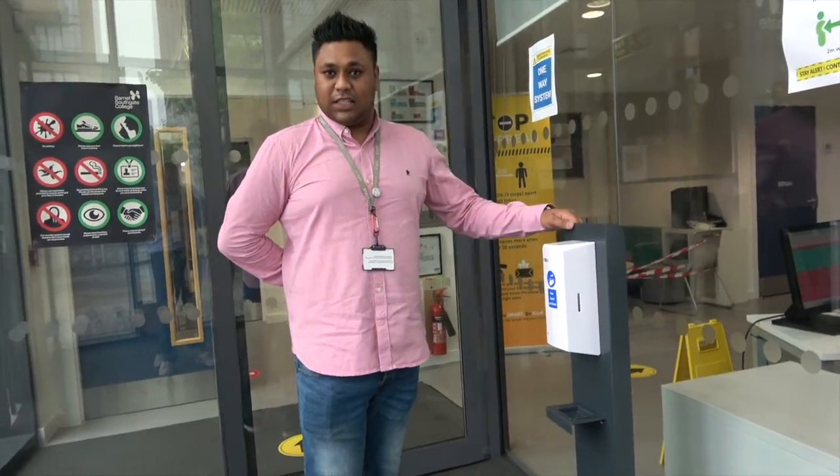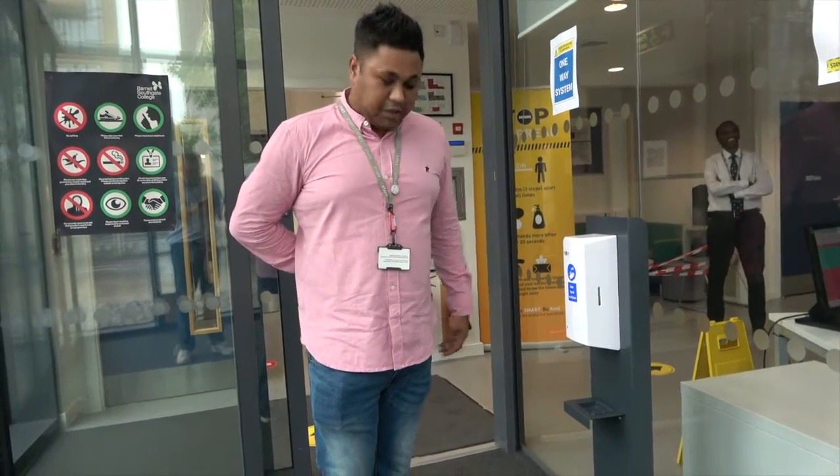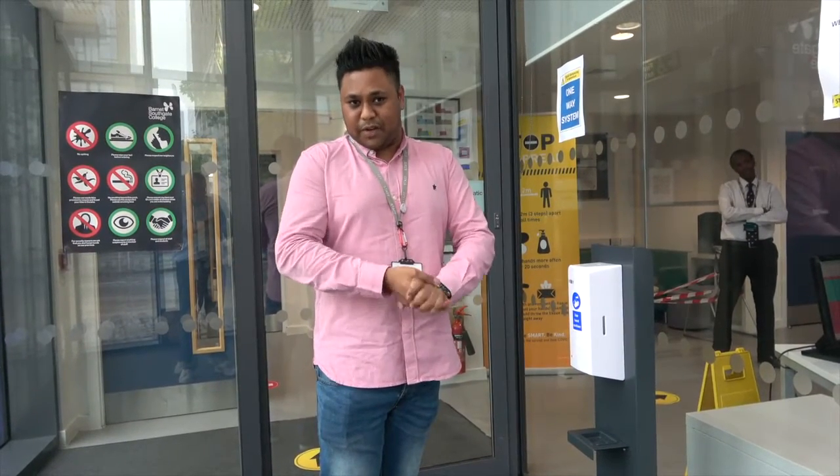As you can see, we've got hand sanitiser stations located in different areas of the college. This is the main entrance and it's an automated hand sanitiser. Always remember to use hand sanitiser before you enter the building, before you exit the building, and as you're travelling through the building.